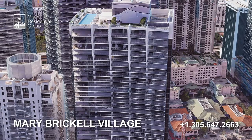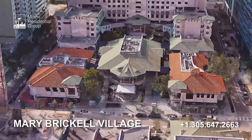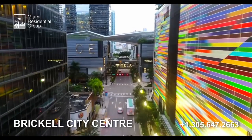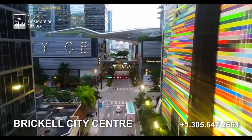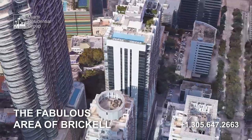The tower is conveniently located only one block from Mary Brickell Village and two blocks from Brickell City Center, in the heart of the fastest growing area of Miami — what some consider to be the Manhattan of the South, the fabulous area of Brickell.